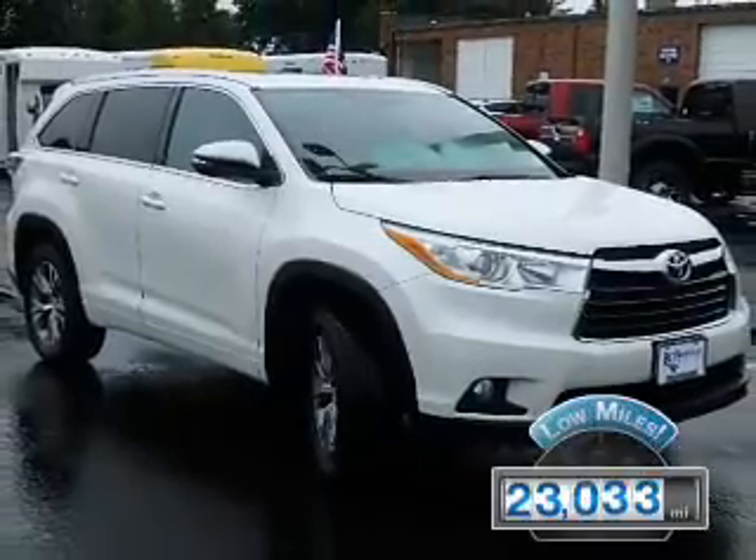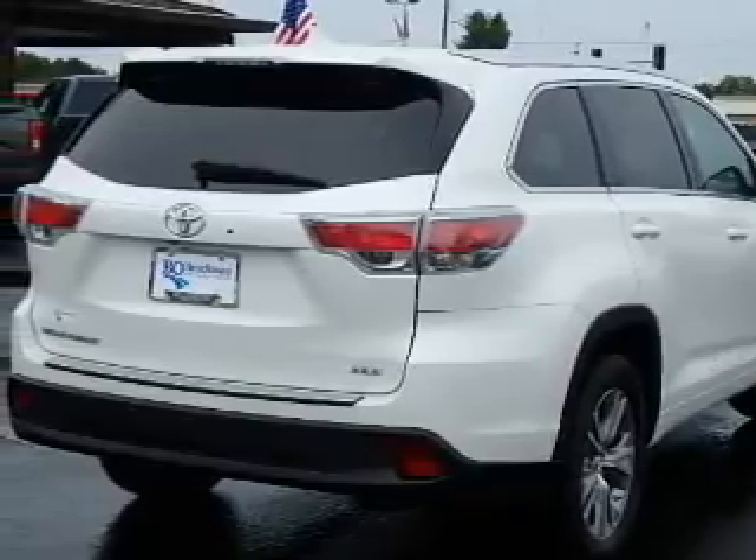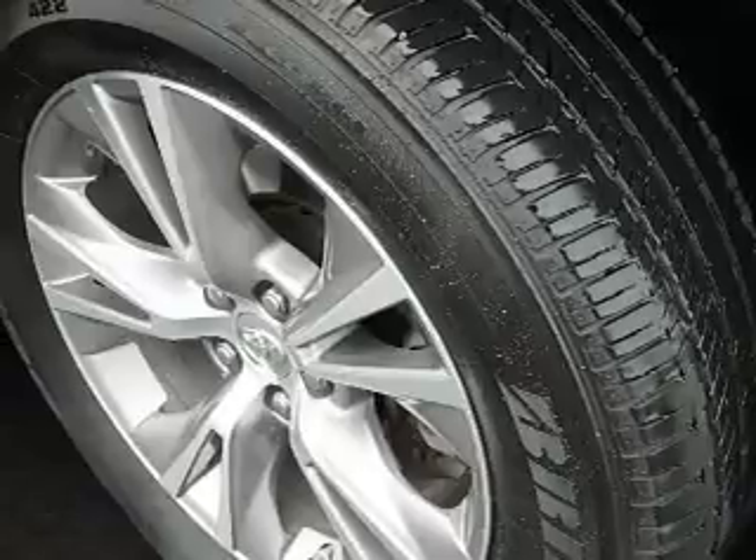With fewer than 25,000 miles, this vehicle has a long road ahead. The features include a power sunroof, heated outside mirrors, traction control, and anti-lock brakes.